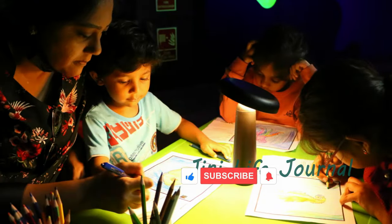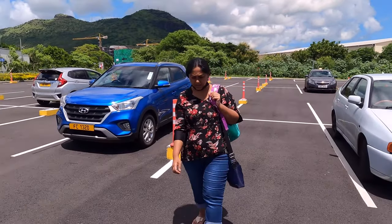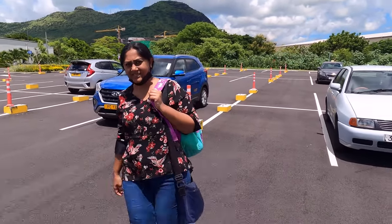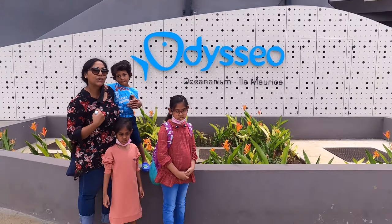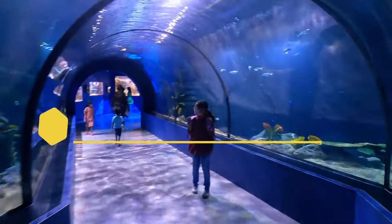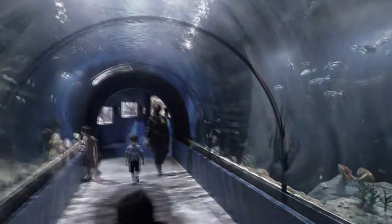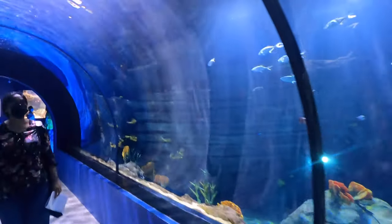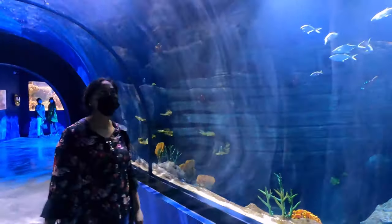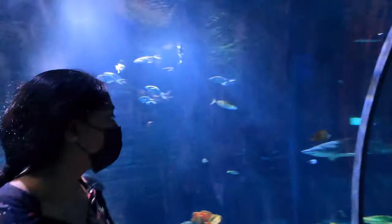Hi viewers, welcome to my channel Jini Life Journal. Today is our Day 2 in Mauritius. We had planned to visit the biggest aquarium in Mauritius, and it is Odysseo Oceanarium. This aquarium is the largest oceanarium in the Indian Ocean, which is located on the harbour waterfront of Port Louis.